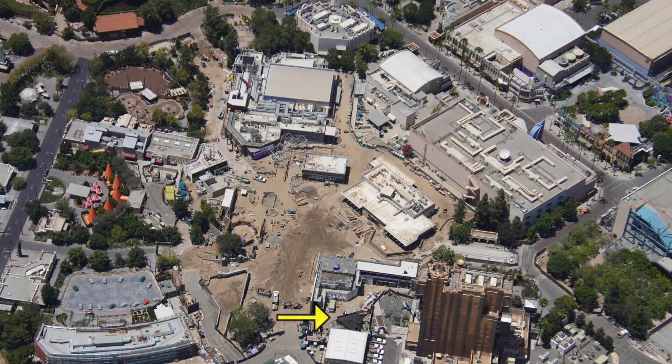Now if we look at the bottom of the picture, we can see the Quinjet that has been brought in. It's being stored here until they are ready to put it in position. This jet will eventually be put on top of the Avengers Headquarters building, right here.